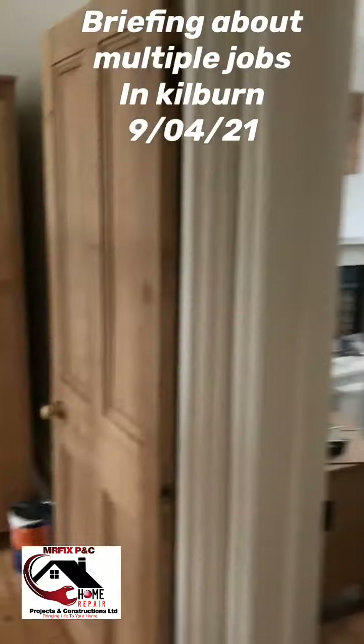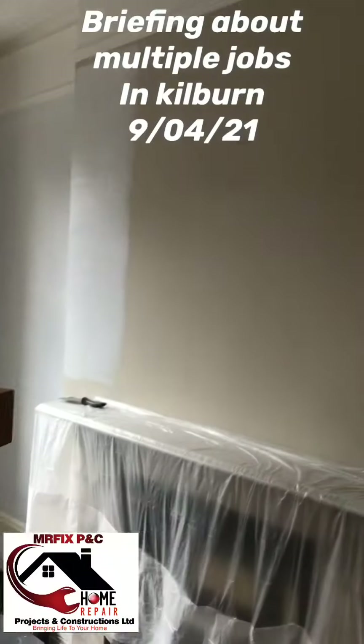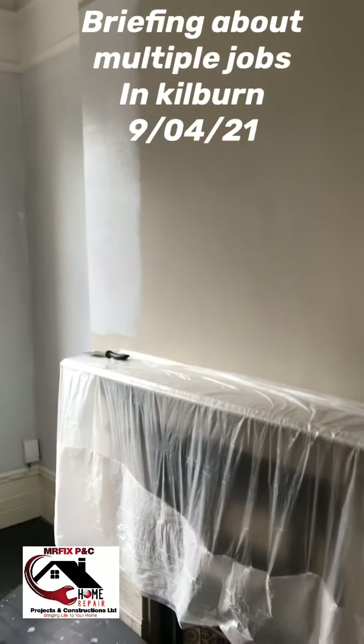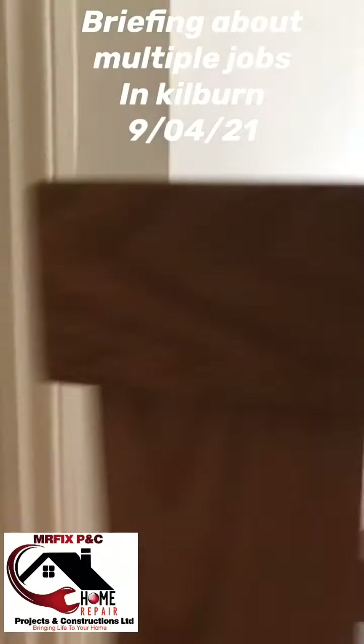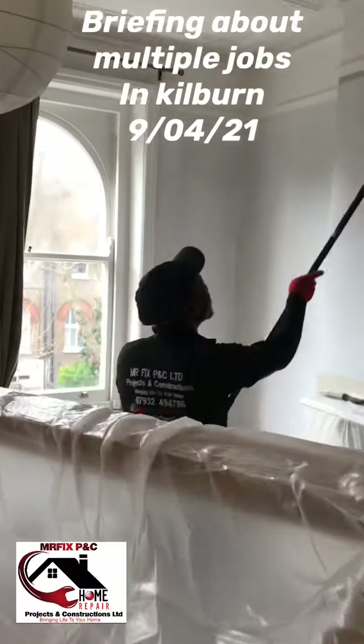In the hallway, my other colleague is doing this one as well — he's just started. It was a different colour before and they're changing it, so he's doing the undercoating there.